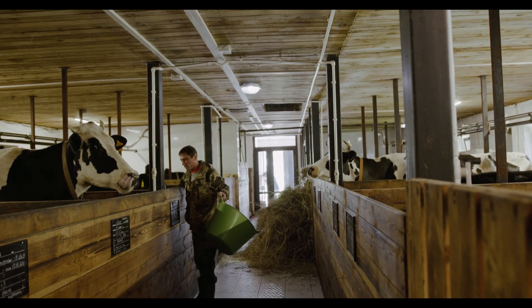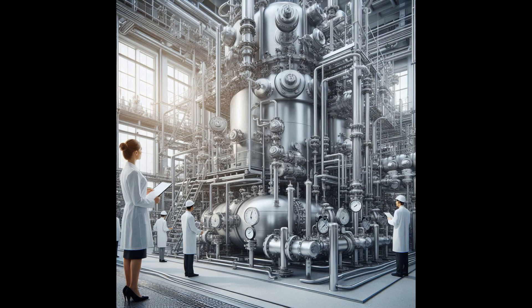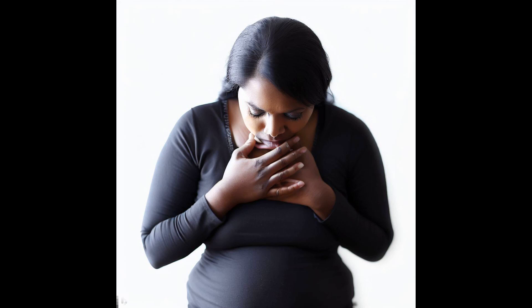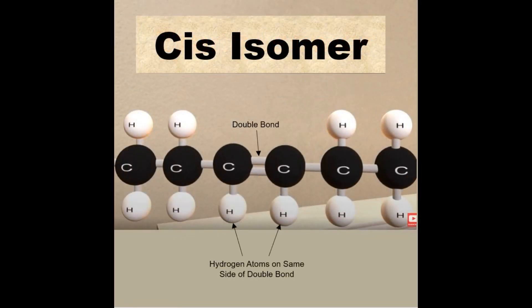There are numerous steps in the industrial processing of soybean and canola seed oils, but probably the most detrimental is partial hydrogenation, which is performed to extend the oil's shelf life by making it less prone to oxidation. Partial hydrogenation produces trans fats, which are linked to a plethora of health issues. Trans fats are a synthetically altered version of naturally occurring cis fats. Although the chemical composition of trans fats is identical to that of cis fats, the hydrogen atoms in trans fats are on opposite sides of the carbon-to-carbon double bond, while in natural cis fats the hydrogen atoms are on the same side.